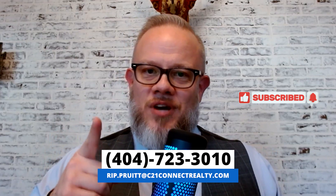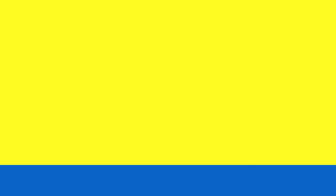I am Rip Pruitt, a realtor in the North Metro Atlanta area, lovingly known as Rip the Realtor. My channel is all about real estate and life in the Metro Atlanta area. So please don't forget to subscribe and give me a call if you're thinking of moving.